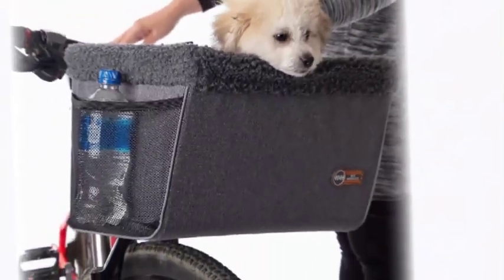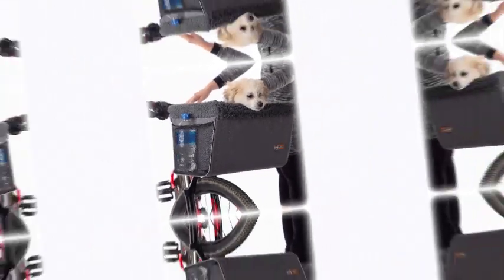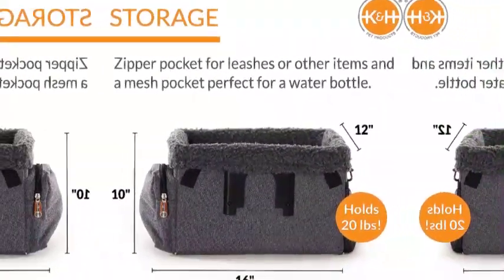The removable fleece liner in the basket is machine washable for easy care. Designed with a warranty by K&H, with over 20 years of experience in creating innovative, quality products.